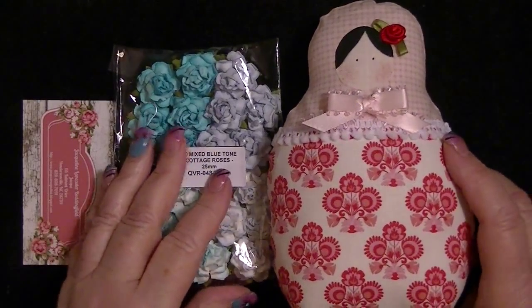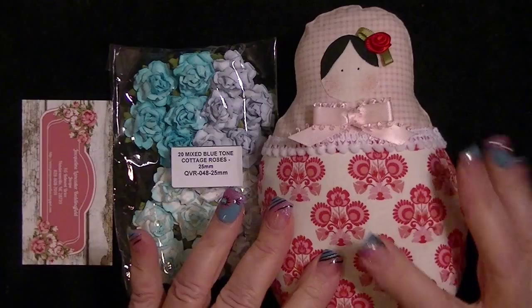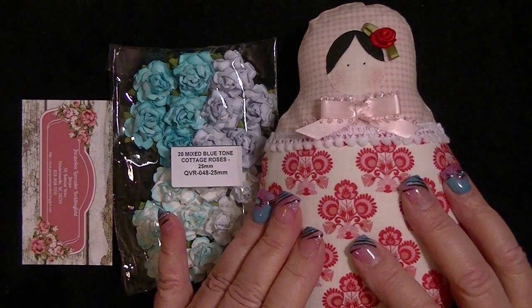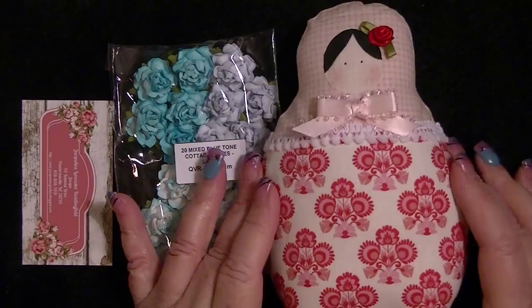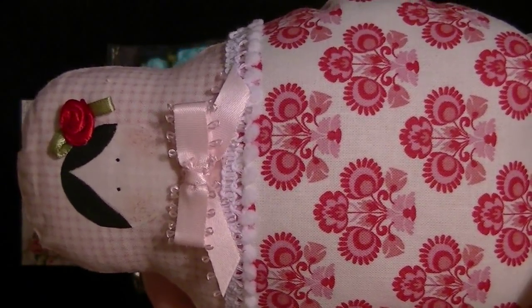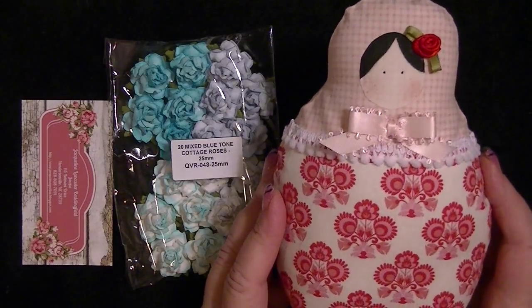I was on a Facebook group and one of the girls showed that she had made one of these little babushka things. She said it was her first one and it wasn't that good, but I fell in love with it. She said it wasn't perfect — well, it's perfect to me! Look how cute she is. I told her it would look so cute next to my imperfect first Tilda bug.